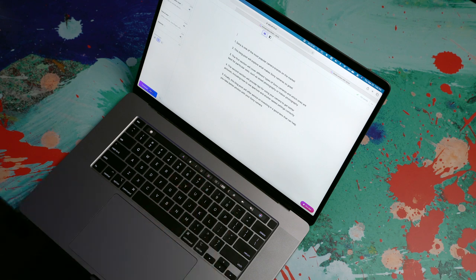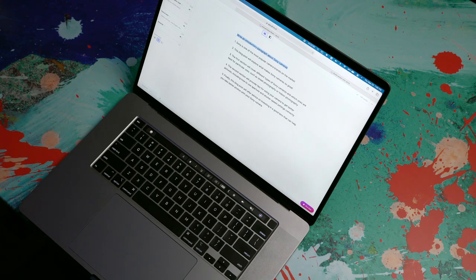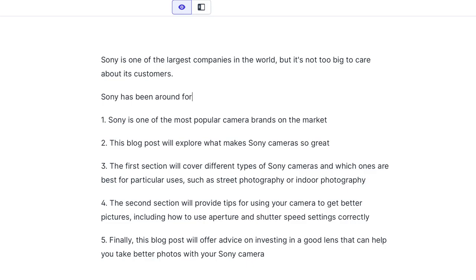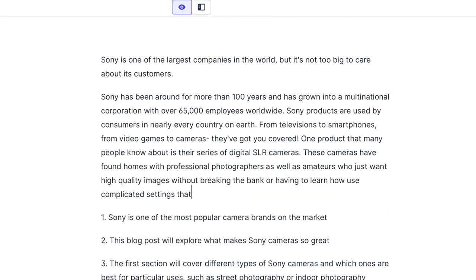Another thing I could do is go up to the top of my document and say something like 'write an introductory paragraph about Sony cameras' and let it execute that command for me. It highlights it, gets rid of it, and spits out an introductory paragraph. This stuff can rank for SEO if you are trying to write some blog content, do some content marketing. And importantly, it's plagiarism free.